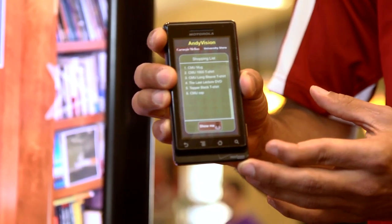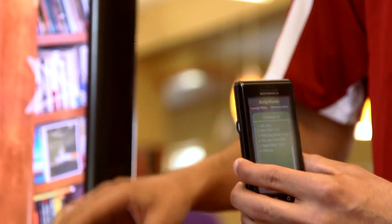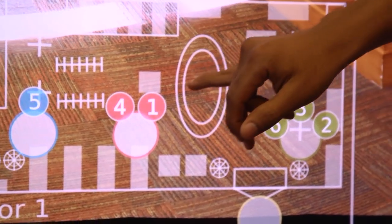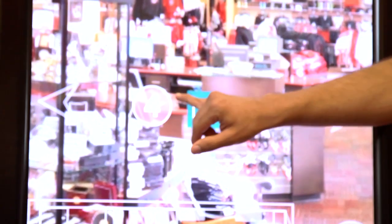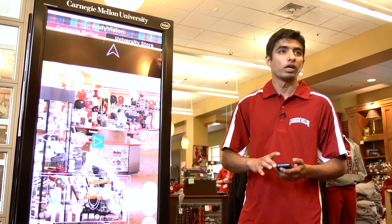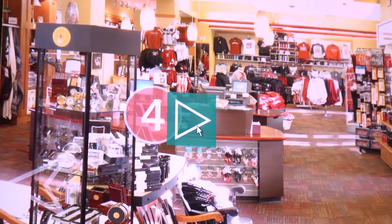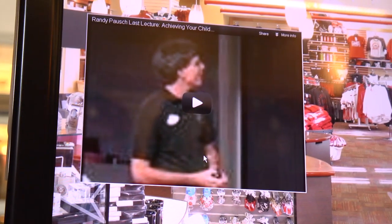We developed a smartphone app. As you can see, there is a shopping list with six items — these are CMU-specific items. All six items are located in different locations in the store, and in the particular location where I am currently, I can see that item number 4 is located right there. Along with item number 4, we can even look at media connected to that item — we can even watch a trailer of a particular DVD. This is a very famous lecture from Randy Pausch.